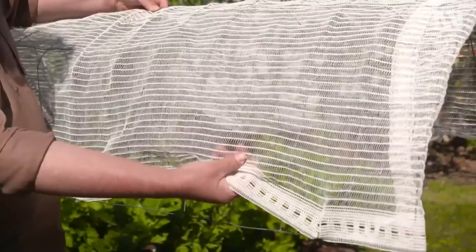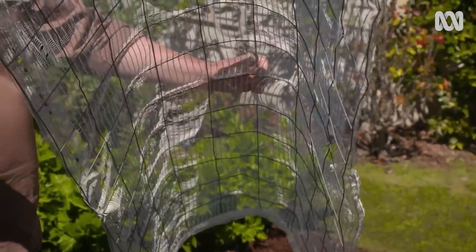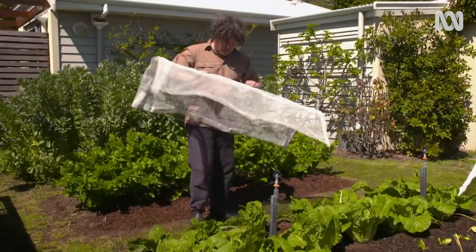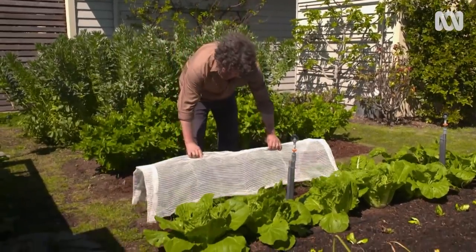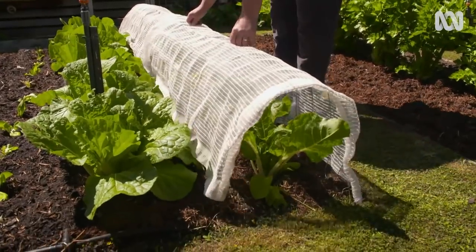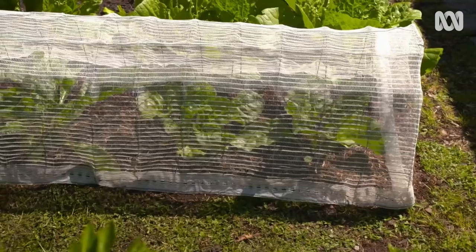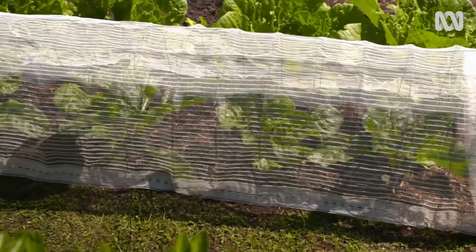For example, this is 30% shade cloth — horticultural shade cloth. I've got it wrapped over a wire frame to make a little tunnel so it sits over the row just like that. By altering the microclimate for these plants, their growing period is extended, which means cropping is extended too.